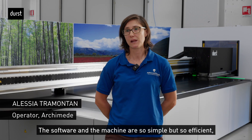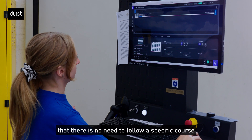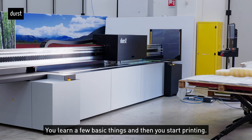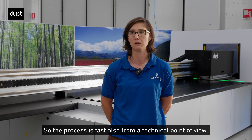The software and the machine are so easy, but efficient, that there is no need to do a course or preparation for the operator. Two or three basic things and then you go very fast, even from the technical point of view.